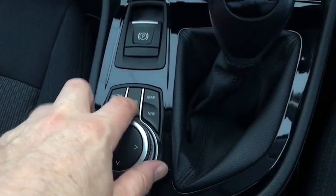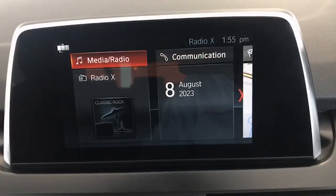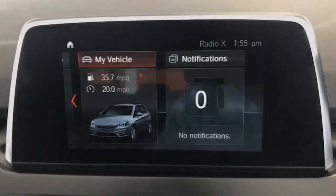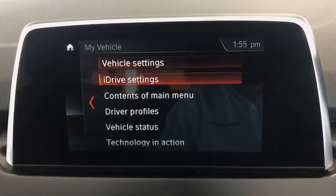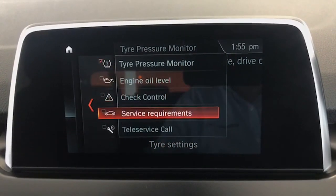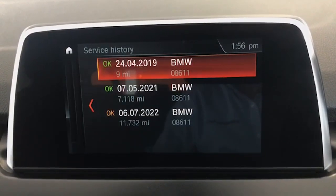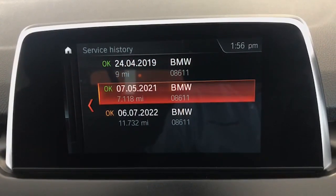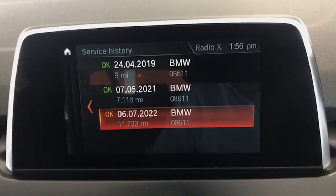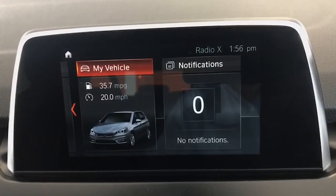This is your menu on the iDrive. You've got your digital radio channels, Bluetooth for your telephone, and satellite navigation as well. If you go into My Vehicle and Vehicle Status, you can scroll down to service requirements. You can see it was new in 2019, serviced locally by BMW in 2021, serviced locally by BMW in 2022 at 11,700 miles, and we've just serviced it again. It's also MOT'd for 12 months.